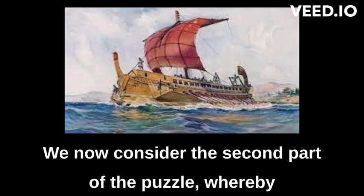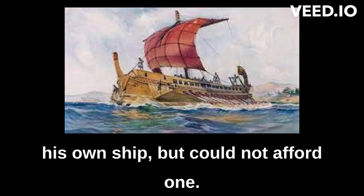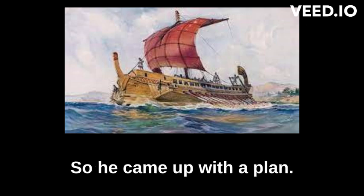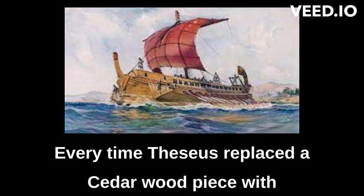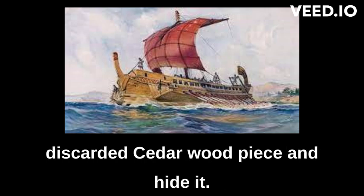We now consider the second part of the puzzle, whereby on board the ship there was a sailor who wanted his own ship but could not afford one. So he came up with a plan: every time Theseus replaced a cedar wood piece with a pine wood piece, the sailor would take the discarded cedar wood piece and hide it.